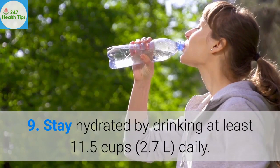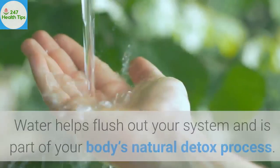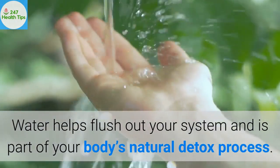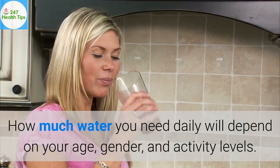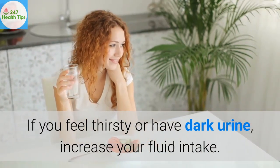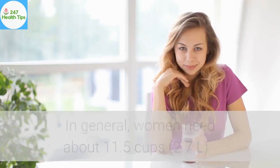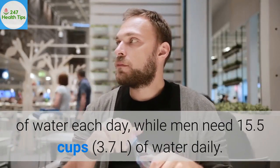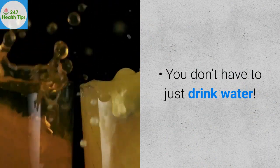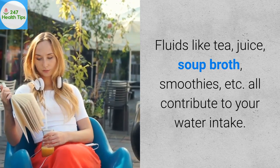9. Stay hydrated by drinking at least 11.5 cups daily. Water helps flush out your system and is part of your body's natural detox process. How much water you need daily will depend on your age, gender, and activity levels. If you feel thirsty or have dark urine, increase your fluid intake. Women need about 11.5 cups per day, while men need 15.5 cups daily. Fluids like tea, juice, soup broth, and smoothies all contribute to your water intake.